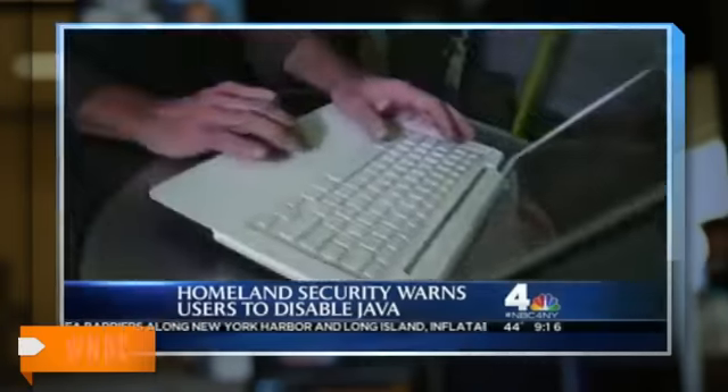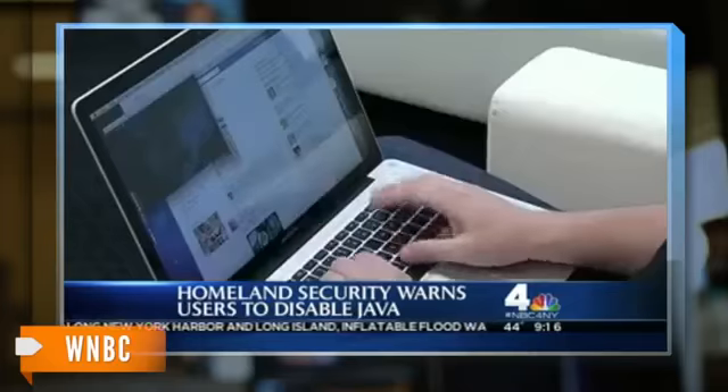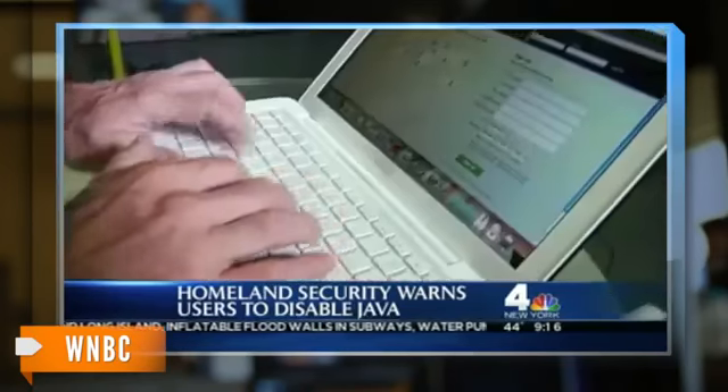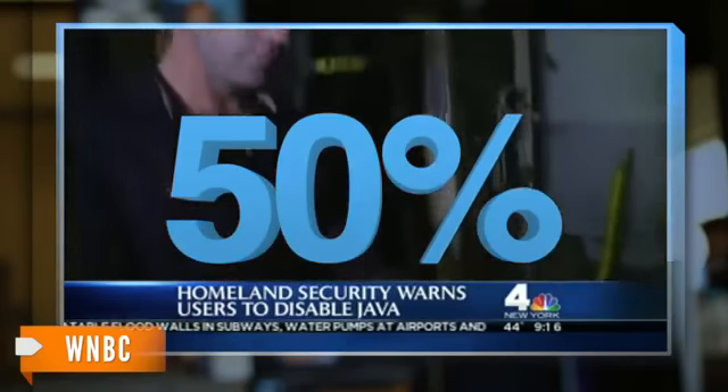And it turns out that this isn't the first time hackers have targeted Java. According to security software maker Kaspersky Lab, Java became the most frequently attacked piece of software last year, and was responsible for 50 percent of all cyber attacks in 2012.